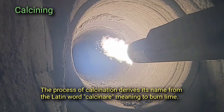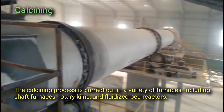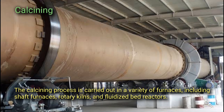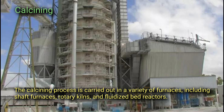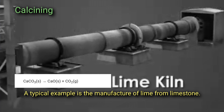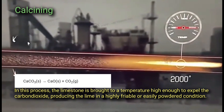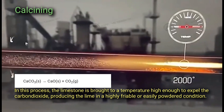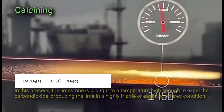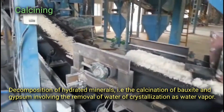The process of calcination derives its name from the Latin word 'calciner,' meaning to burn lime. The calcining process is carried out in a variety of furnaces including shaft furnaces, rotary kilns, and fluidized bed reactors. A typical example is the manufacture of lime from limestone, where the limestone is brought to a temperature high enough to expel the carbon dioxide, producing lime in a highly friable or easily powdered condition.